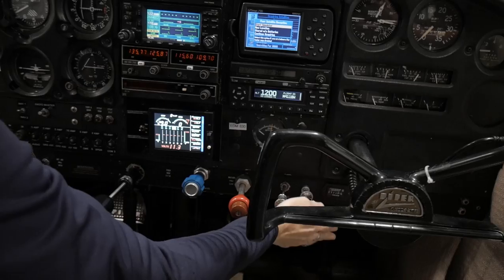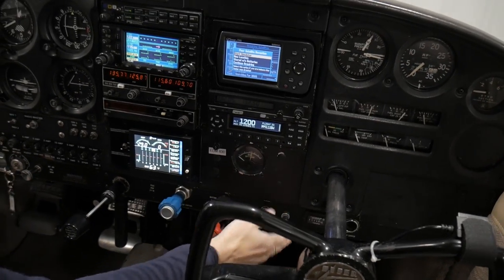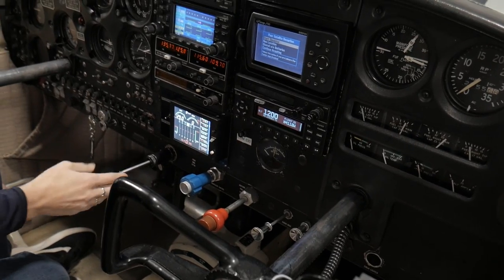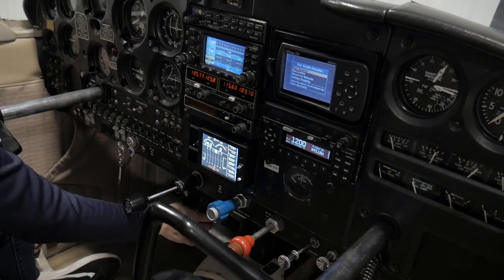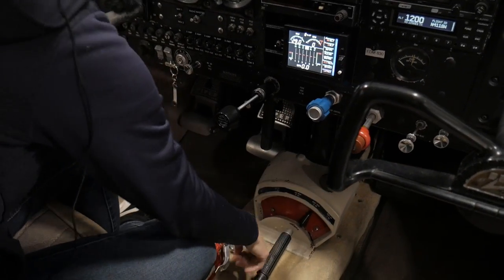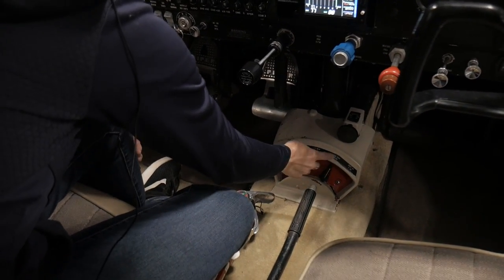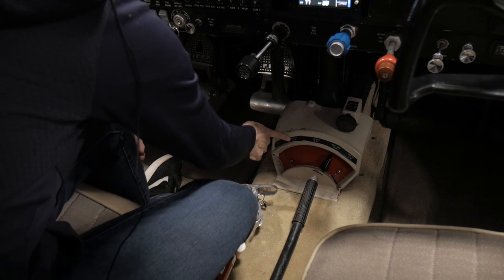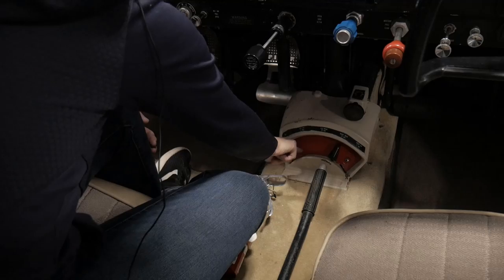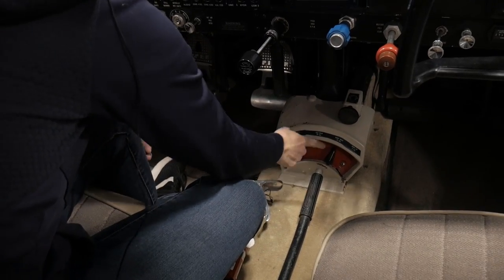It's got a cigarette lighter, defrost and cabin heat, your mixture, your prop, and your throttle — all pretty self-explanatory. We do have a parking brake down here and a nose trim option right here. Our fuel selectors for the left and right main, and then the right tip, left tip, and an off selector which has a detent that you have to push down — it's kind of a safety to prevent going into off while in flight.